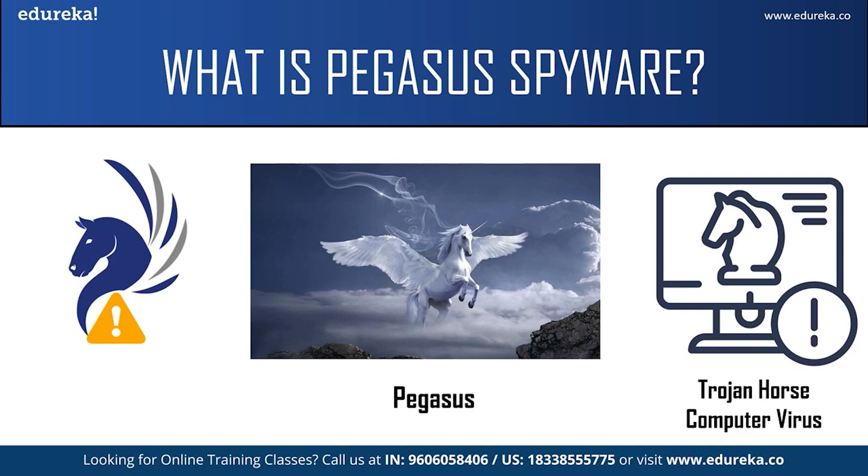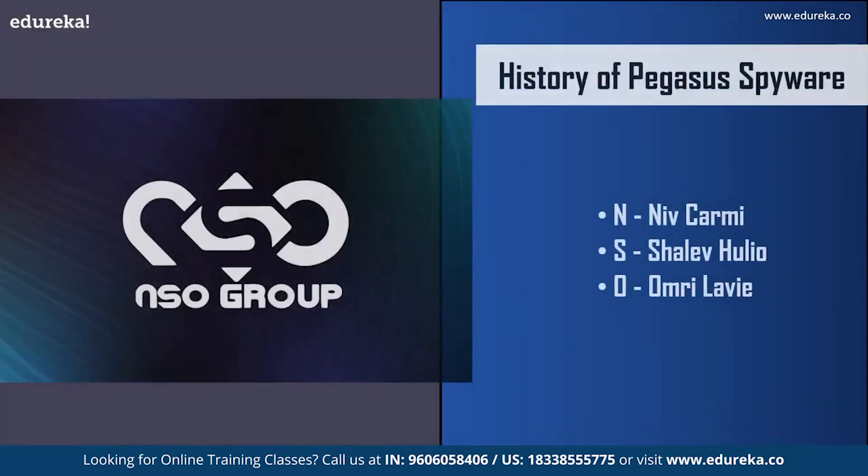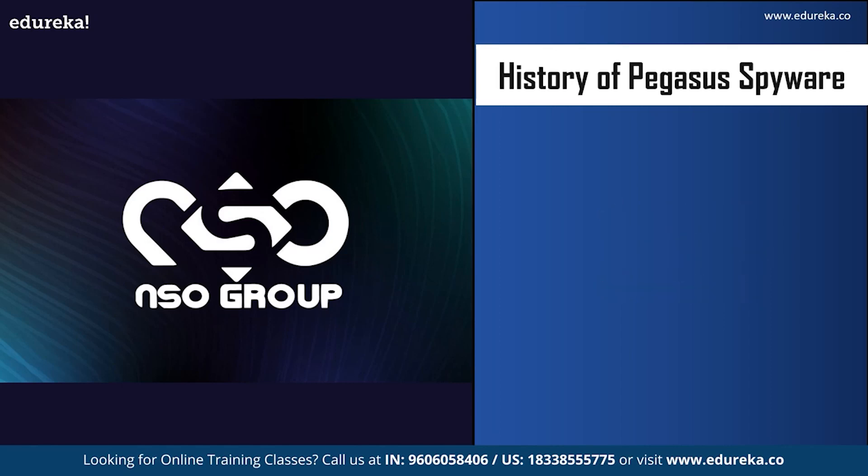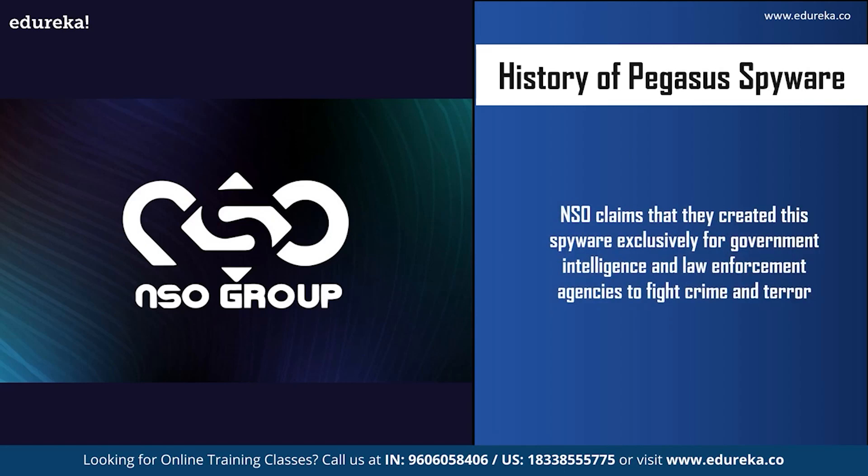You might be wondering why such a spyware was created in the first place. Pegasus spyware was developed by an Israeli company called the NSO Group. NSO stands for the starting letters of the names of the three founders: Niv Karmi, Shalev Julio, and Omri Levi. NSO claims they created the spyware exclusively for government intelligence and law enforcement agencies to fight crimes and terrorism — for example, finding car bombs or suicide bombers, stopping drug trafficking, and finding kidnapped children.